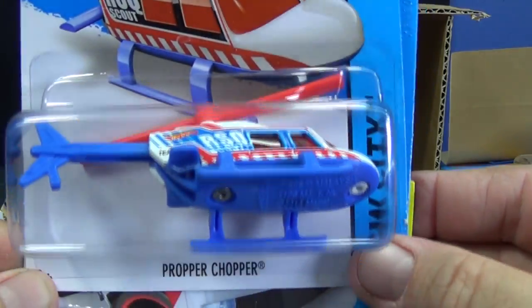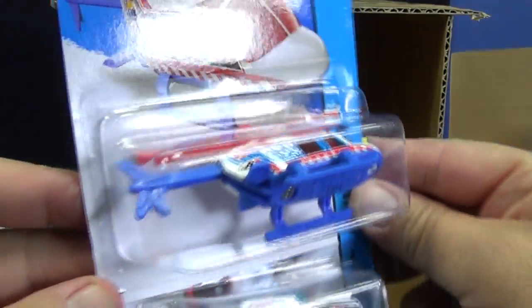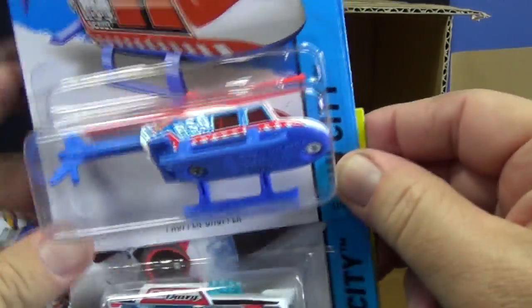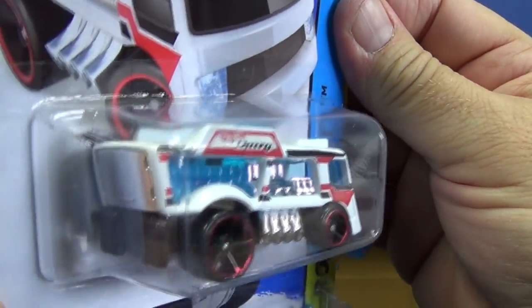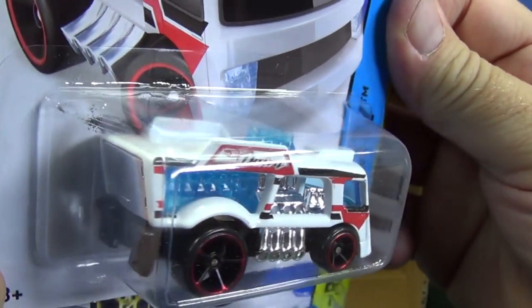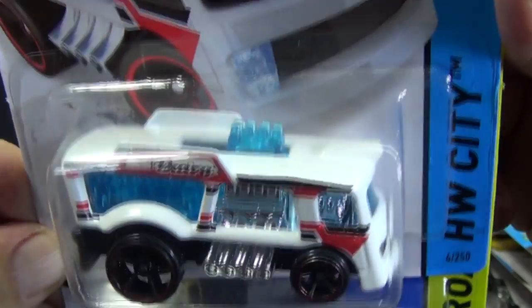Proper Chopper — glad you're back. Looks like he's banking to the left. Here's a new model: Chill Mill. It's like a fast food truck. Check it out inside — in the back, look, he's got those. Those are pretty good.